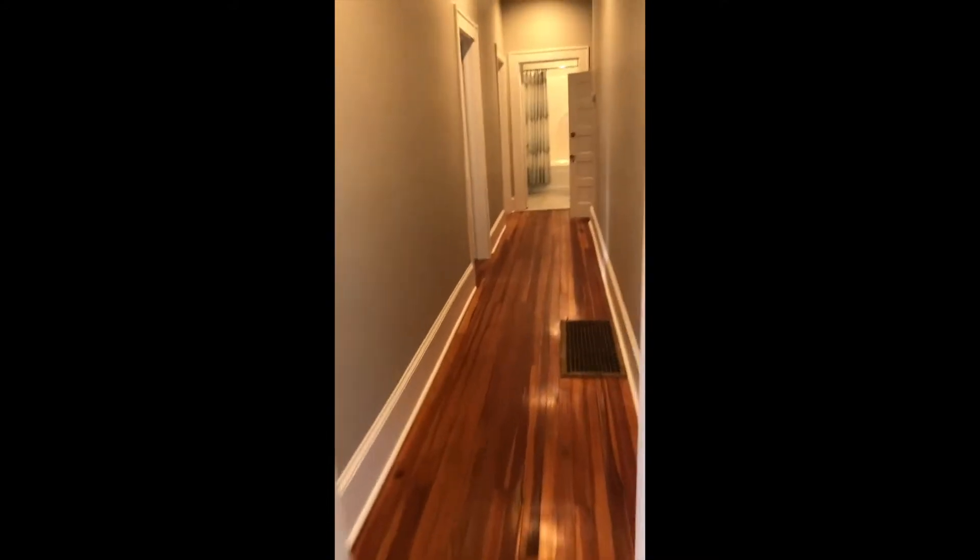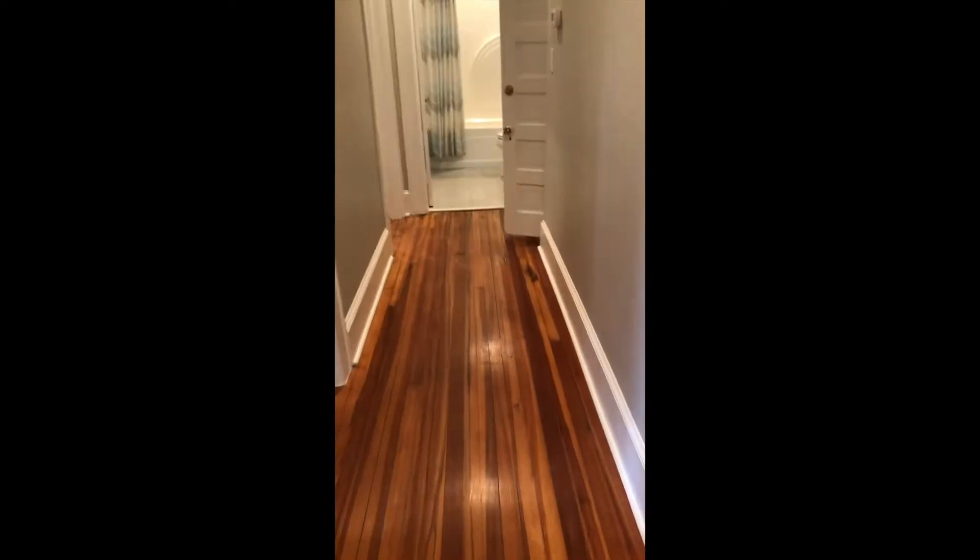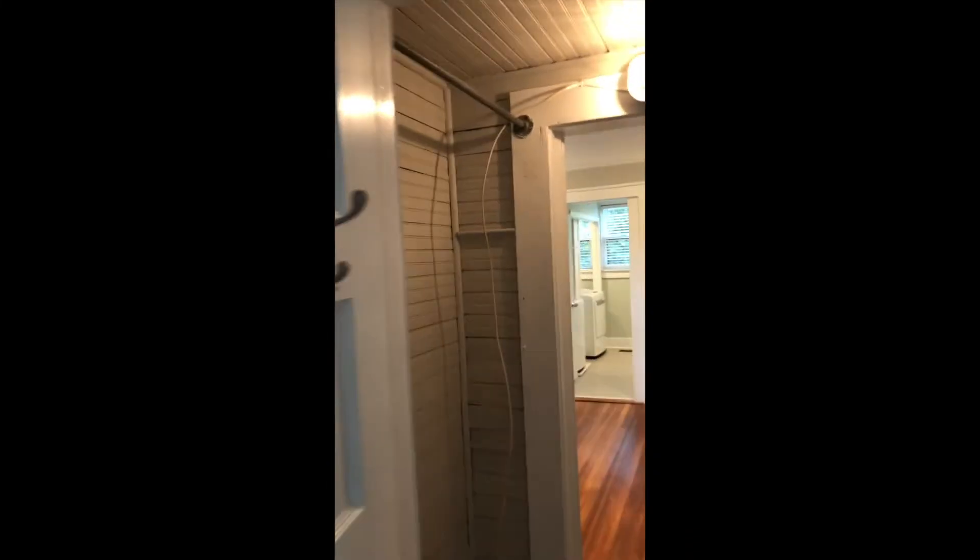Down the hallway you've got these beautiful stained hardwoods. You've got your first bedroom with really neat closet doors. It's a pretty ample size and then you've got some additional storage space up above. And then you've got kind of a through closet — so instead of a Jack and Jill bathroom, it's kind of a Jack and Jill closet.